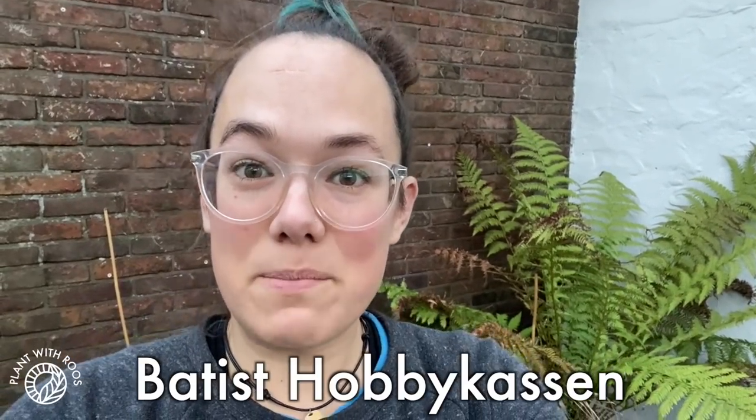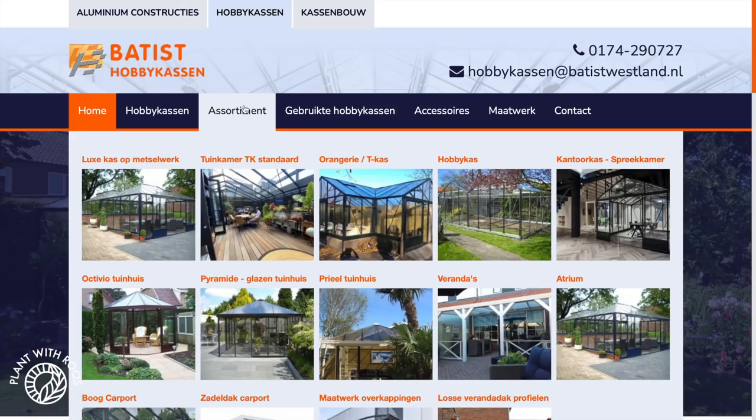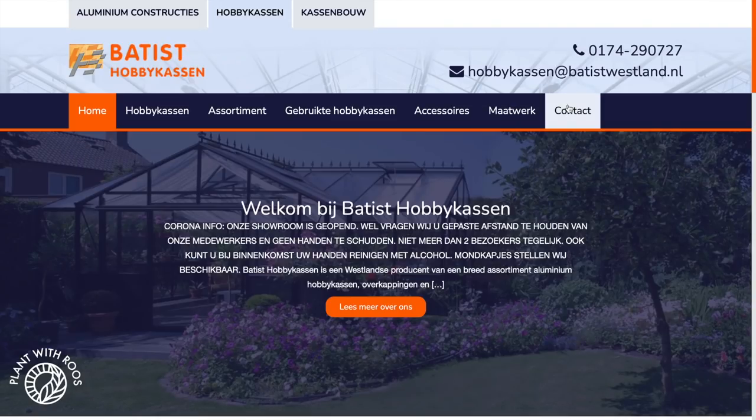In this video I'm going to tell you all about the greenhouse: the planning, the preparations, the building process. This video is sponsored by Batiste Hobikassen, where we bought this amazing greenhouse. Their website has lots of different offerings — greenhouses, carports, verandas, different sizes and shapes. The bottom right on their site is the one we have: the Atrium greenhouse. They also have used and custom greenhouses.